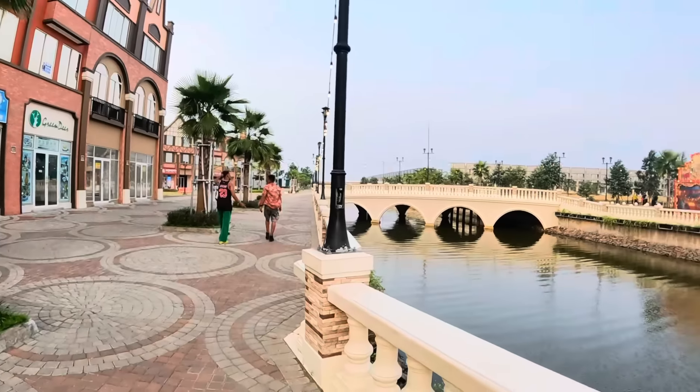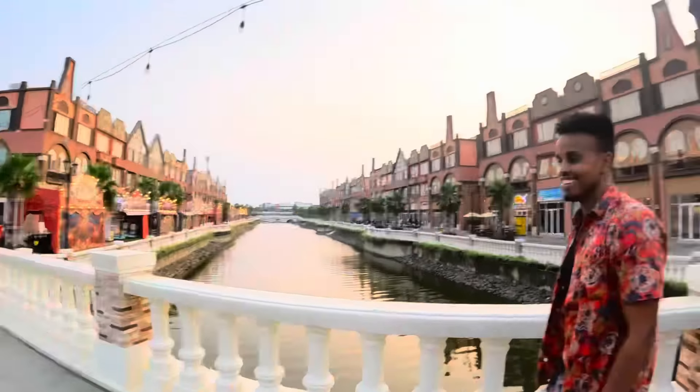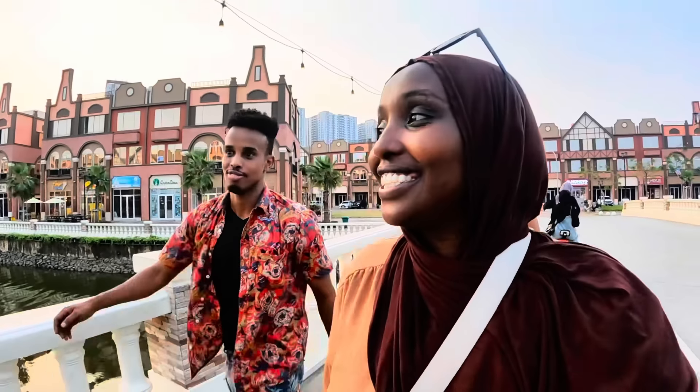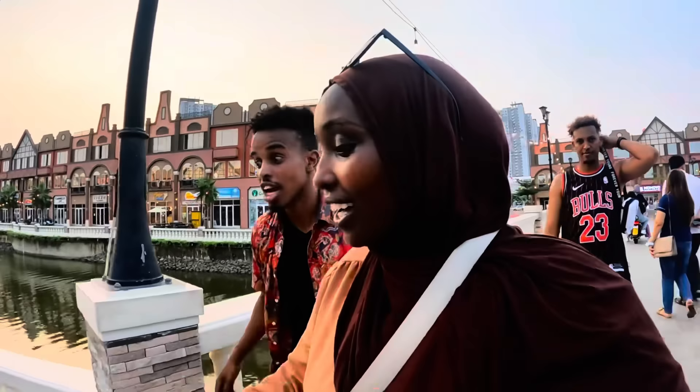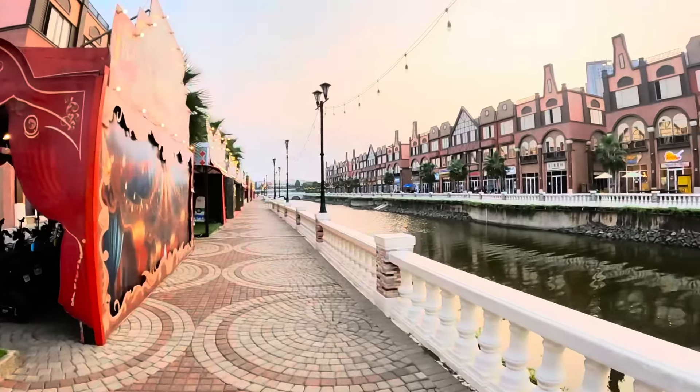This reminds me of a place in Qatar too. There was another country I visited where I felt like I was in Europe or America. Oh — Bangkok! In Bangkok there's a big mall where inside you can find a British theme, French theme, San Francisco theme. This is giving that same vibe — the vibe that you are in Amsterdam but you are actually in Jakarta. I am never tired but these guys are exhausted!